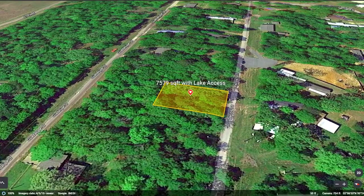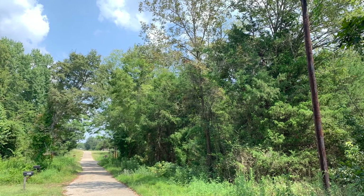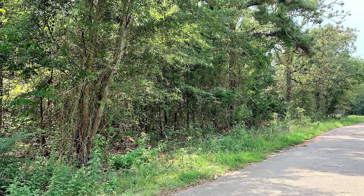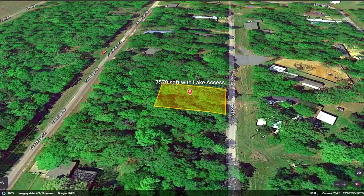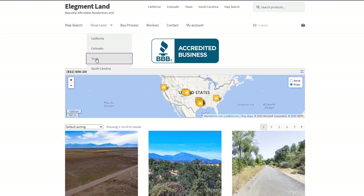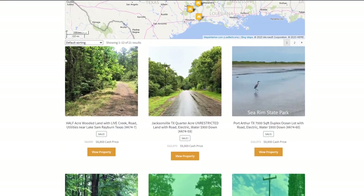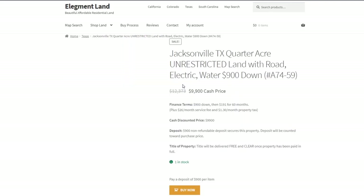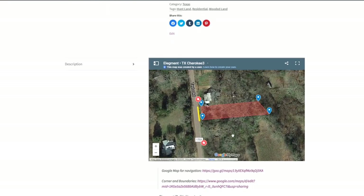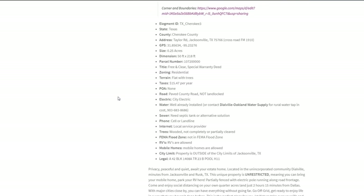If you're looking for an incredible and private lake property with easy access to utilities and plenty of freedom for how you want to live, you don't want to miss your chance to enjoy this incredible 7,579 square foot property on the banks of Lake Palestine. If you want to see the interactive map, find directions to the property and see GPS coordinates of the land, head on over to land.elegment.com. Elegment Land specializes in beautiful, affordable and high quality land nationwide with financing options available so you can get the land of your dreams and move in before you know it.